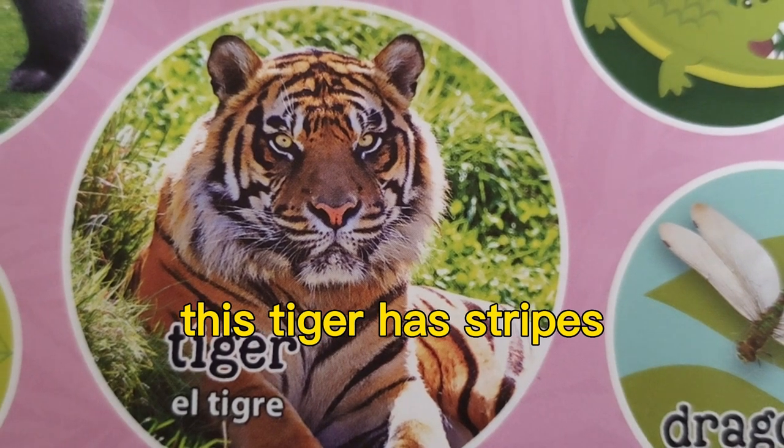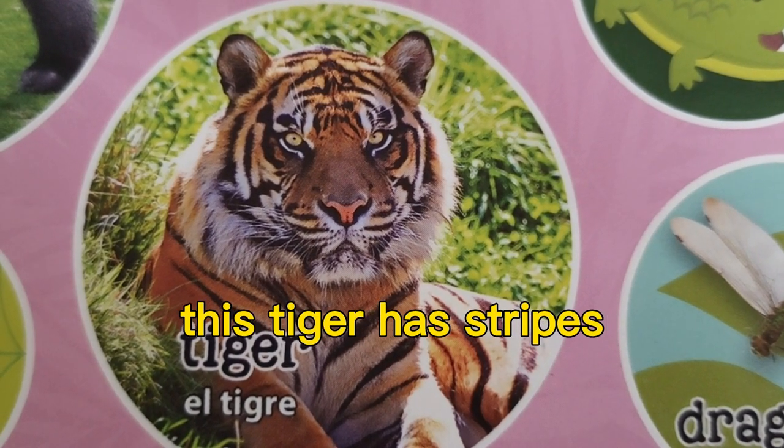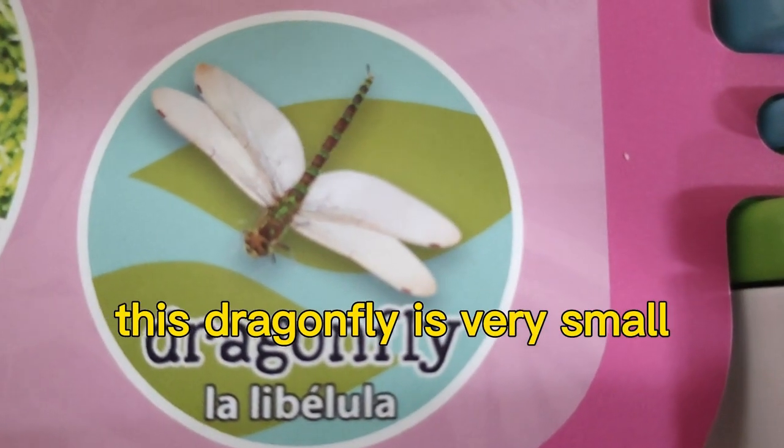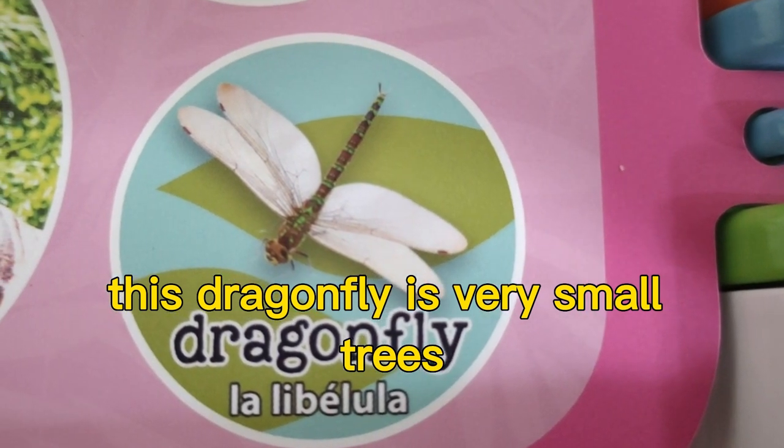This tiger has stripes. This dragonfly is very small.